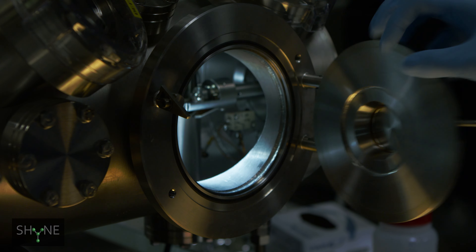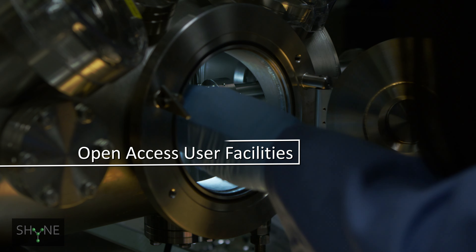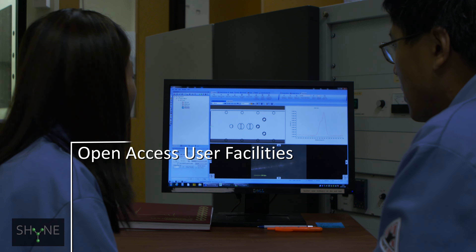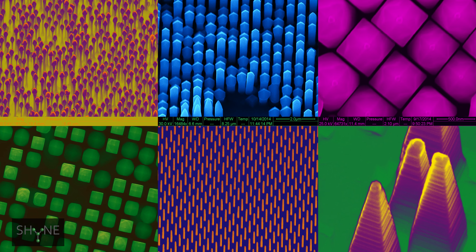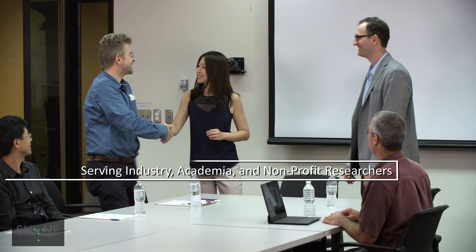SHINE Resource stands for Soft and Hybrid Nanotechnology Experimental Resource. The kinds of facilities, capabilities, and expertise that are necessary to handle or address soft and hybrid materials are very unique. How do we take that knowledge, synthesize it, analyze it, and create new knowledge?